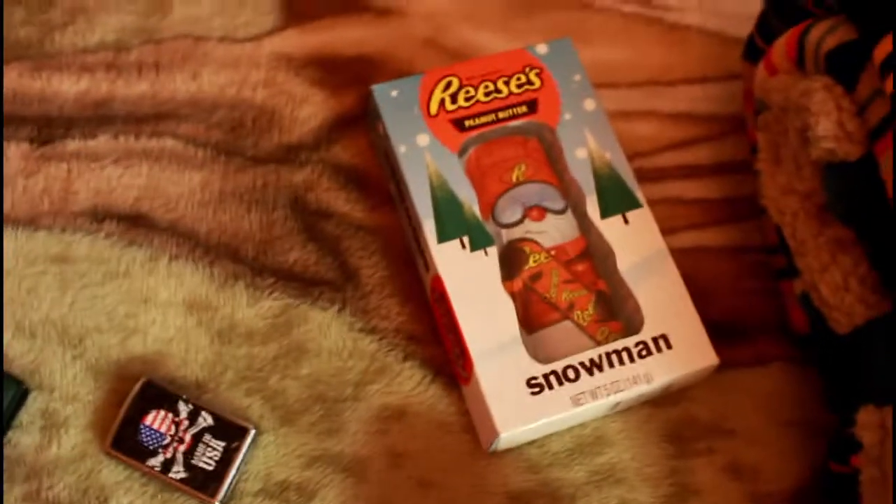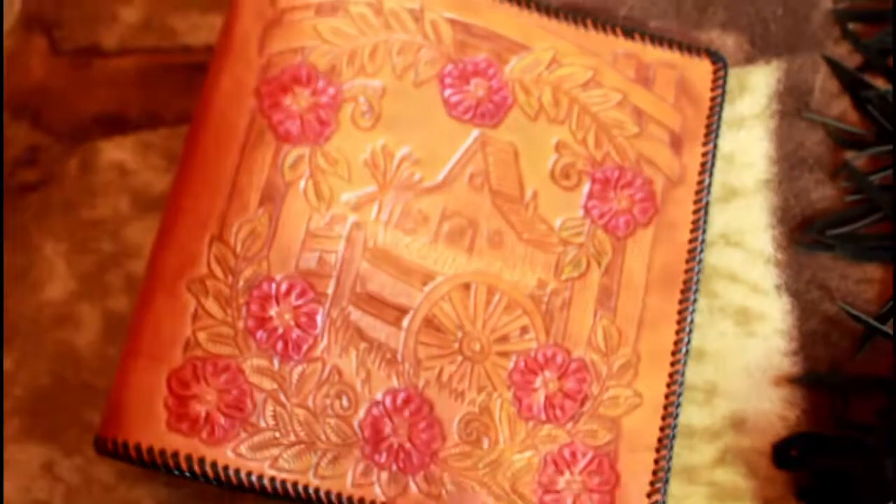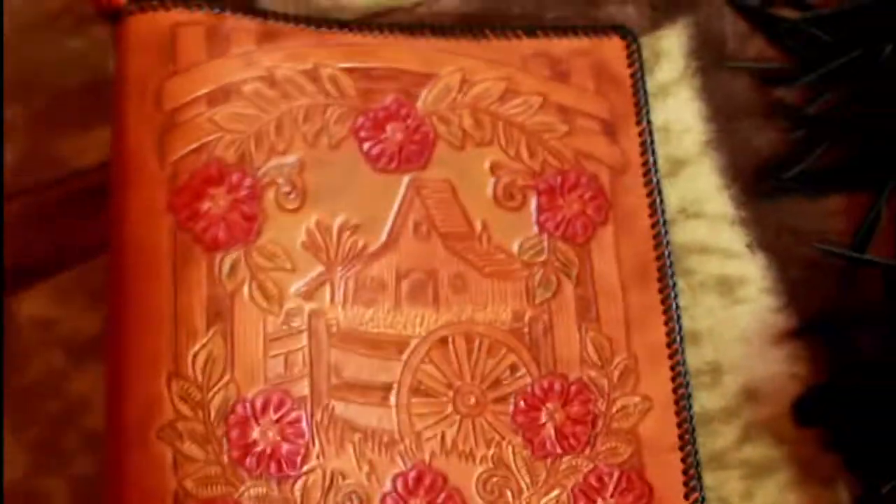So the first thing here, I have some of the stuff that were in my stocking. I'm just going to give a quick overview of this stuff. And then going over here, I have a cool leather binder that was something else that was inside here, which you guys will see in a minute.